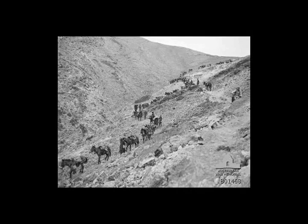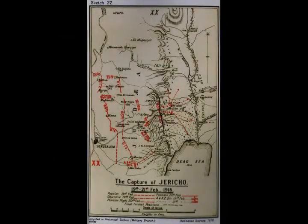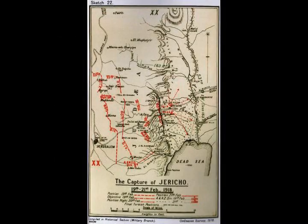The advance from Beersheba came to a halt in December. On the 14th of December, Allenby reported to the War Cabinet that the rainy season would prevent any further operations after Jerusalem was secured for at least two months.